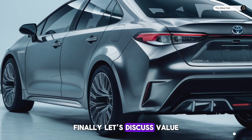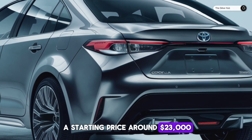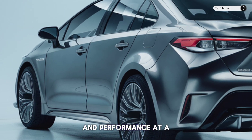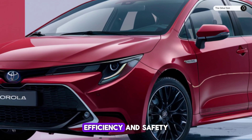Finally, let's discuss value. The 2025 Toyota Corolla is expected to have a starting price around $23,000, offering an impressive array of features and performance at a price that's accessible to many. It's a smart pick for those who prioritize quality, efficiency, and safety.